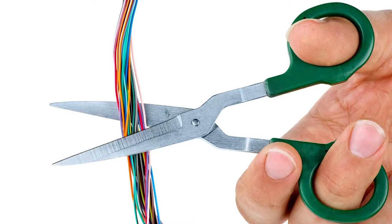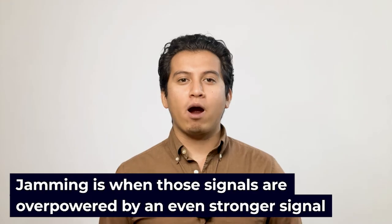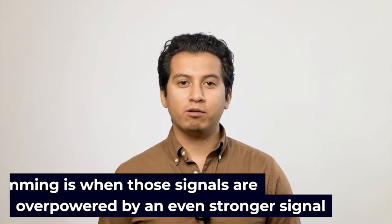Did you know that some wireless burglar alarm systems can be defeated by radio frequency jamming? In fact, radio frequency or RF jamming is one of the easiest methods of defeating a wireless burglar alarm system. It's the wireless equivalent of cutting the wires on a traditional wired system. Wireless security systems communicate via radio frequency, and jamming is when those signals are overpowered by an even stronger signal that drowns out the regular wireless frequency.